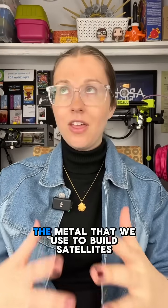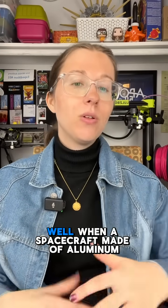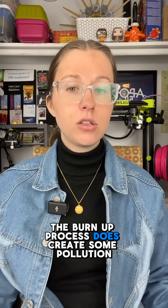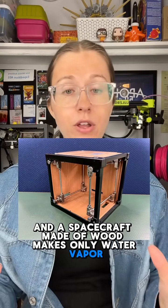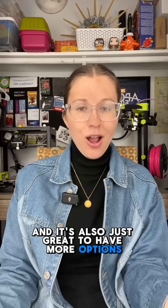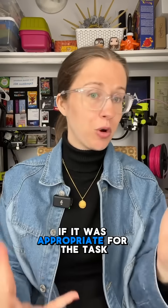So why do this? The metal that we use to build satellites right now works fine, right? Well, when a spacecraft made of aluminum re-enters the atmosphere, the burn-up process does create some pollution. And a spacecraft made of wood makes only water vapor and carbon dioxide, which is less harmful. And it's also just great to have more options — it's really cool to know that you could use both metal and wood for creating something in space if it was appropriate for the task.